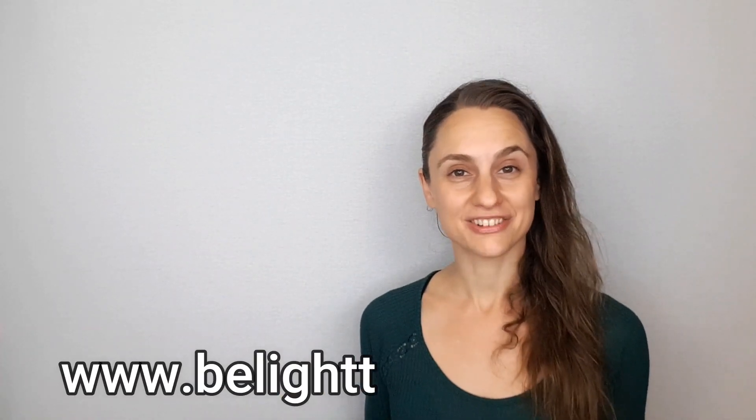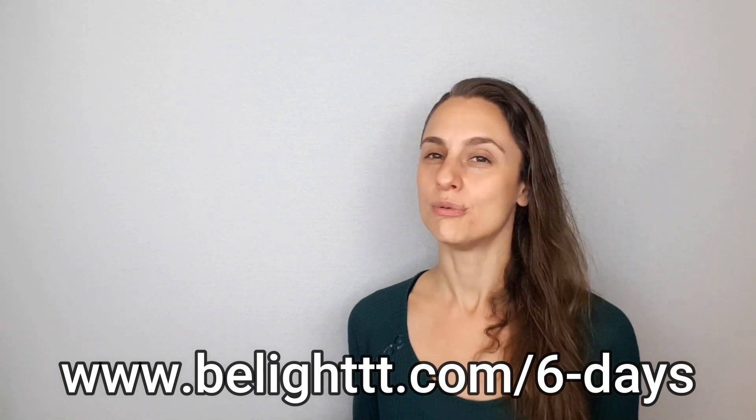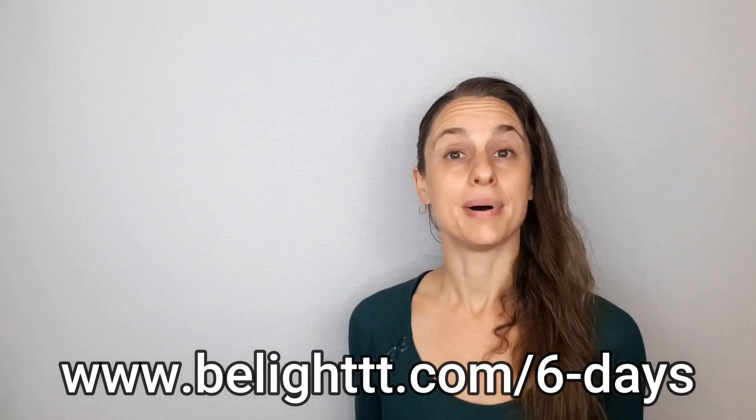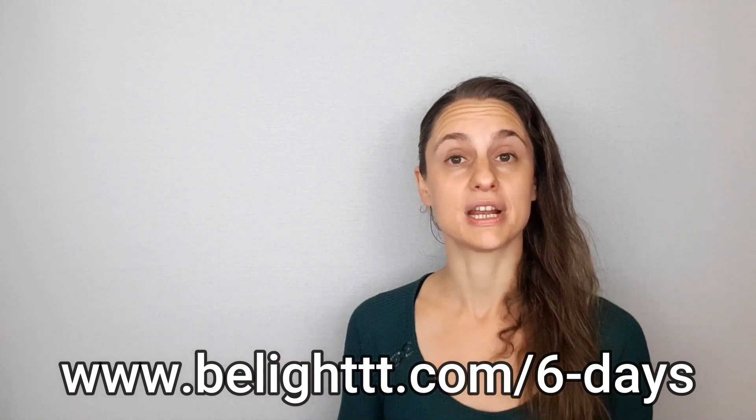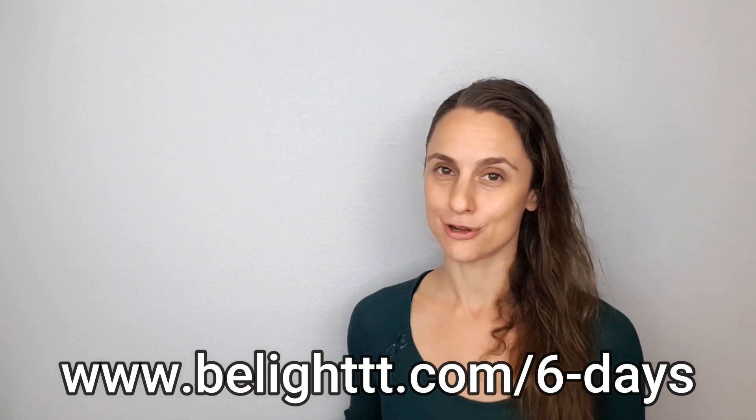If you liked this video, please give it a thumbs up and please subscribe to my channel. You can also hit that notification bell if you'd like to be notified every time I release a new video. If you're interested in a totally free breath training, please check out my Breath Basics 6-Day Challenge, which you can sign up for today by visiting the link on your screen right now or by clicking the link on the end screen or in the video description.